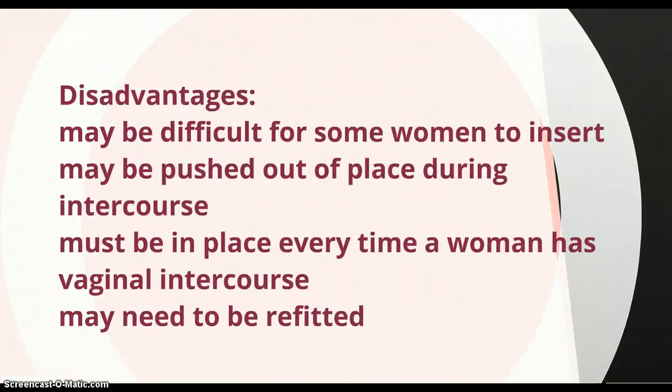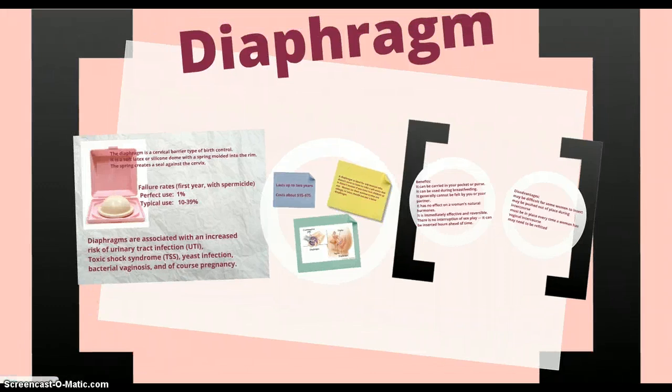Disadvantages: it may be difficult for some women to insert. It may be pushed out of place during intercourse. It must be in place every time a woman has vaginal intercourse. It may need to be refitted.